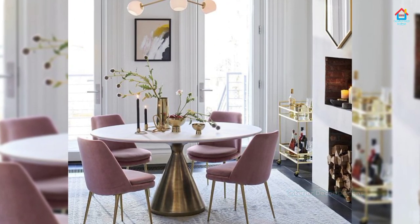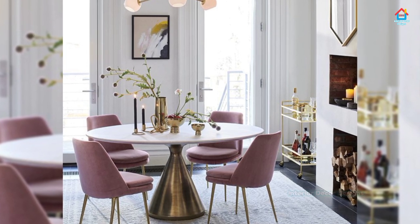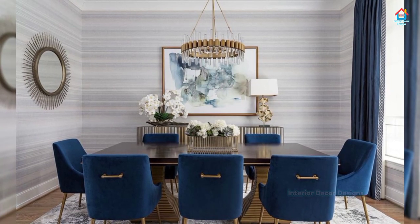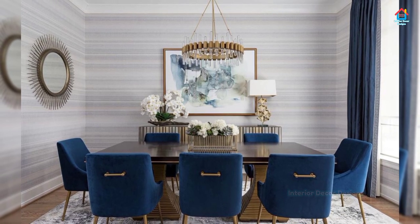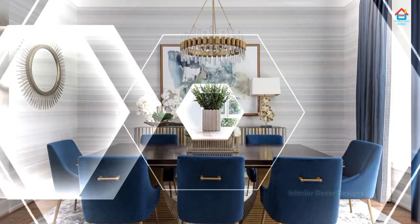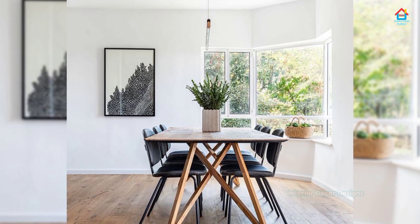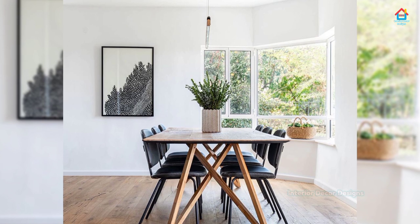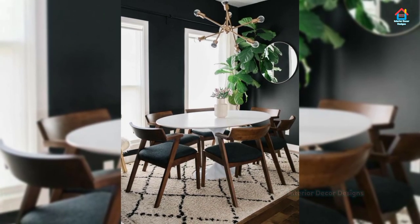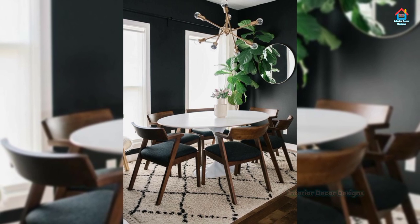We love stripes, especially on the walls. Bold horizontal stripes can make a small dining space look larger and give the illusion of architectural detail. Keep your stripes simple with a few colors, especially if you have a small dining room. Artwork in a striped dining room looks best when it's simple and large — small or busy artwork gets lost in a wall of stripes.